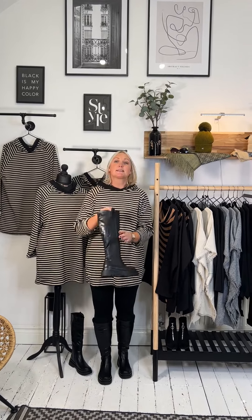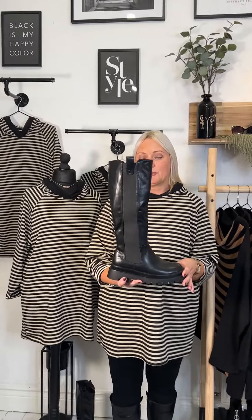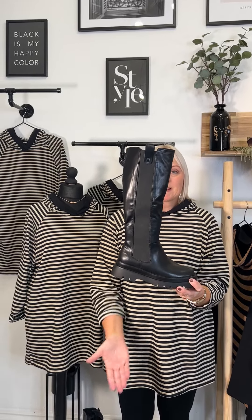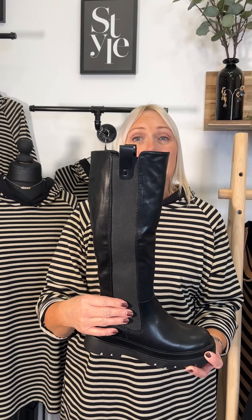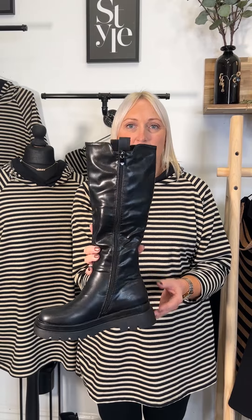We have got new boots. We have been asked for more of a calf boot and we've done it in the style of the look we've carried through. We've got our lace-up boots and our zip-up boots. This one has a good sole but not an over-exaggerated one. It's got beautiful elastication around the calf and then the zip step. £42 for these beauties, in a size 3 up to a size 8. They're brand new in.